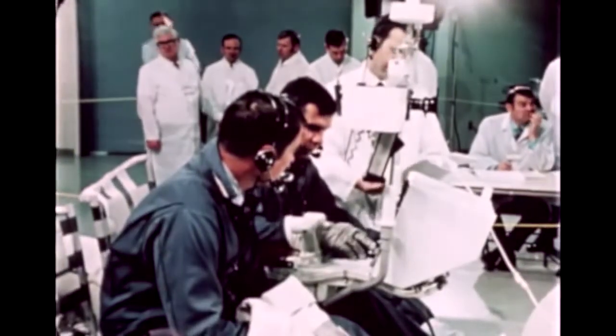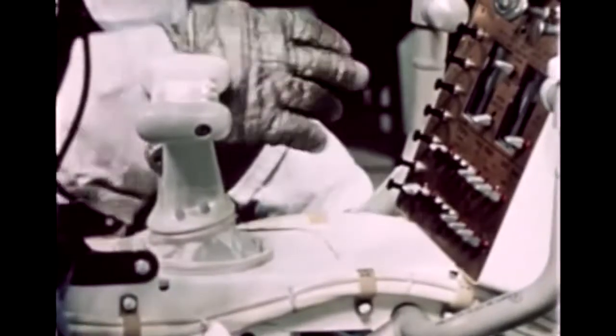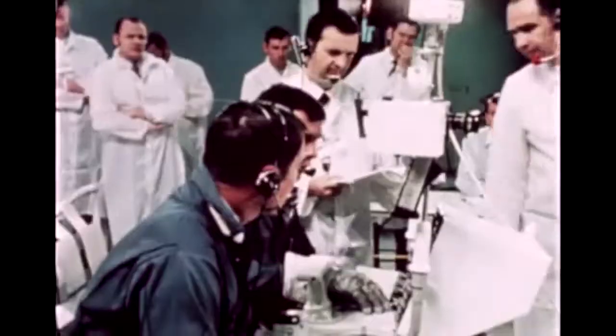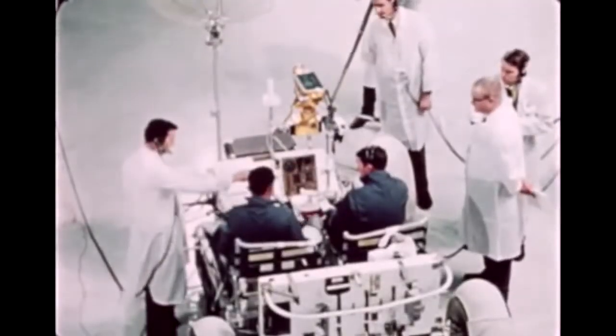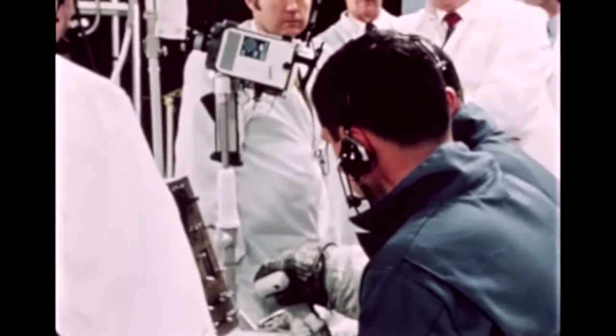Another interface problem was the design of control switches which could be easily manipulated by a gloved hand. Similar problems were involved in operation of the uniquely designed hand controller located between the two astronauts, which provides steering, speed, and braking commands to the vehicle's drive control electronics and mechanical brake system.